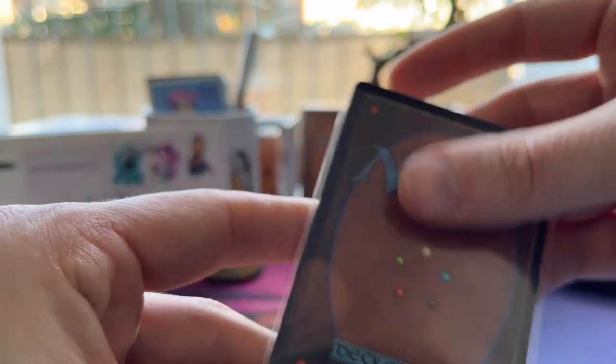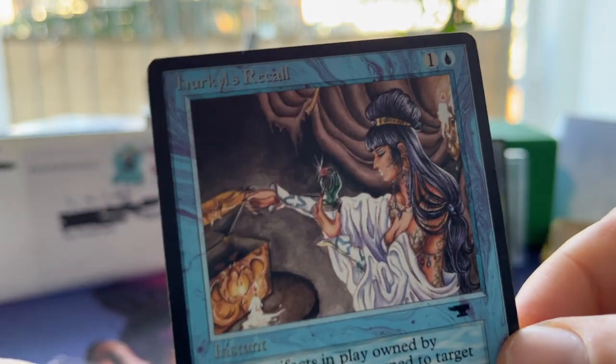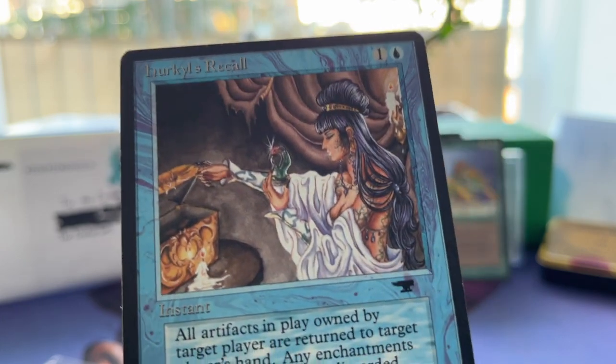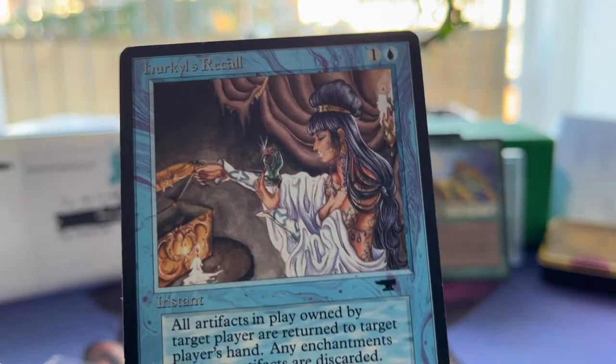This is the card the order was all about — it's a blue card. Here you go: Hercules Recall. Absolutely stunning art. I think by... by Nene Thomas, of course. Yeah, I knew that.